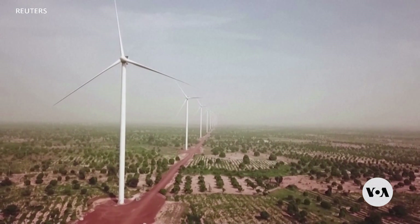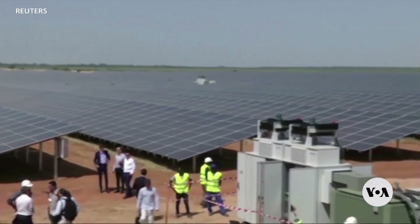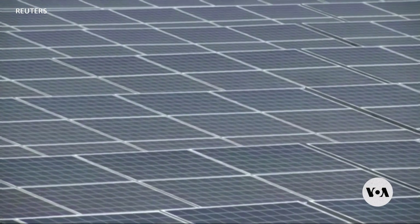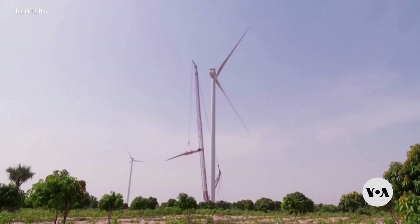But critics argue that countries should focus on renewable energies, such as wind and solar, which don't carry the environmental risk of nuclear power and don't produce radioactive waste.